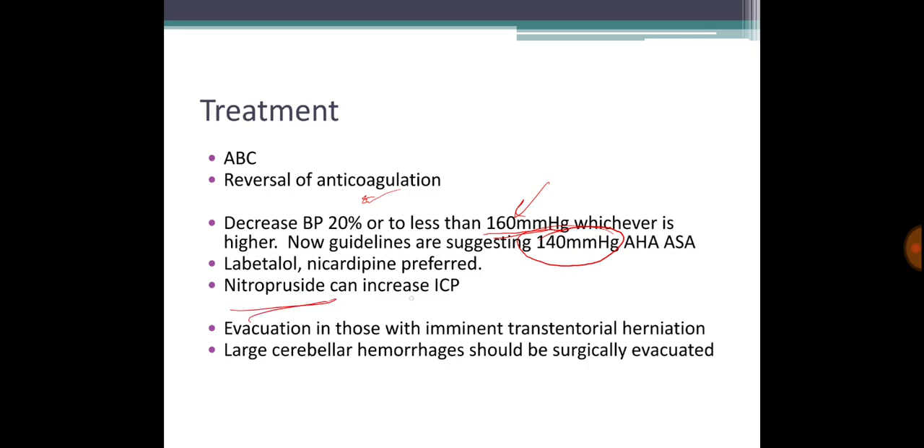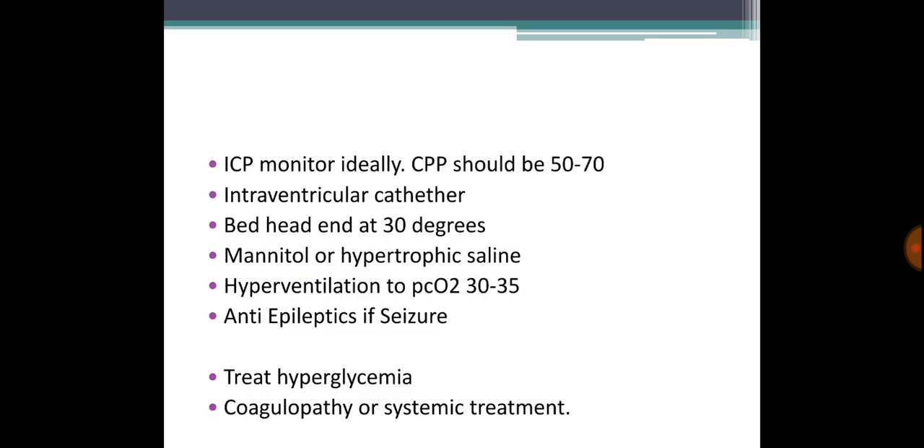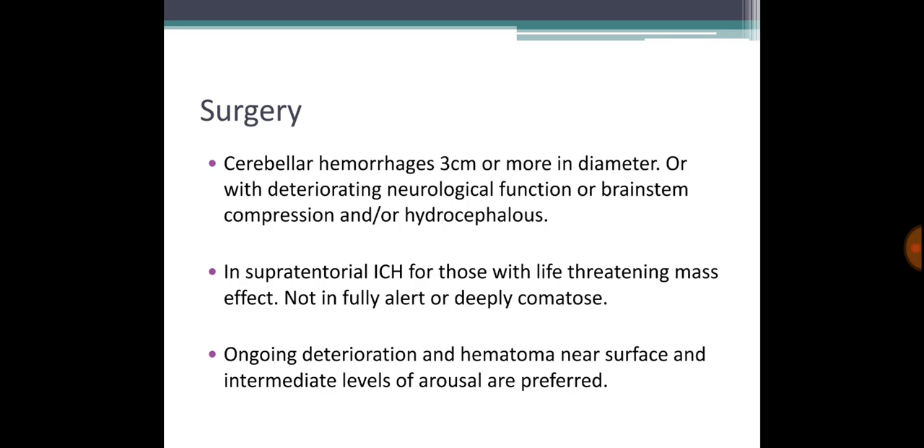Nitroprusside can theoretically increase ICP, so avoid going straight to it. Surgical evacuation is indicated for imminent transtentorial herniation or a large cerebellar hemisphere hemorrhage. Monitor ICP and keep cerebral perfusion pressure between 50 to 70 mmHg using an intraventricular catheter. Elevate the head of the bed to 30 degrees, use mannitol or hypertonic saline, and hyperventilate if needed to decrease pressure. Use anti-epileptics for seizures, treat hyperglycemia, and treat hypercoagulability.